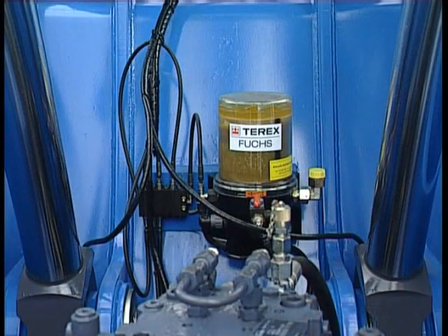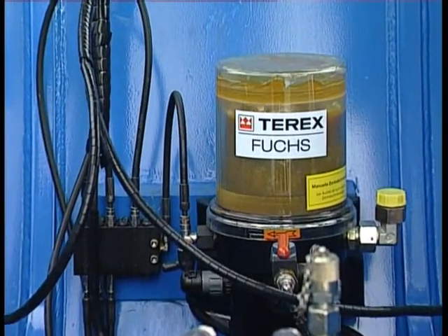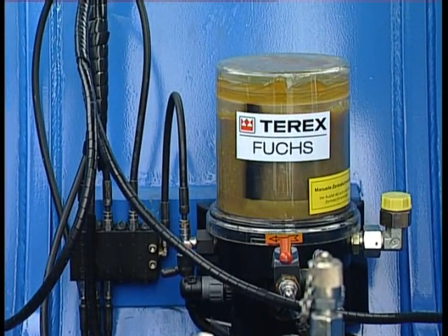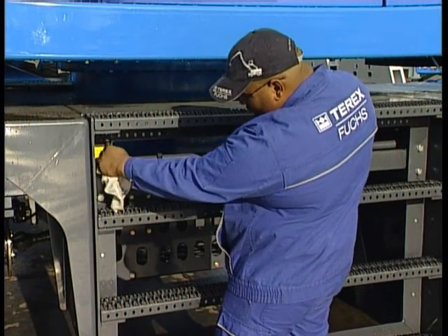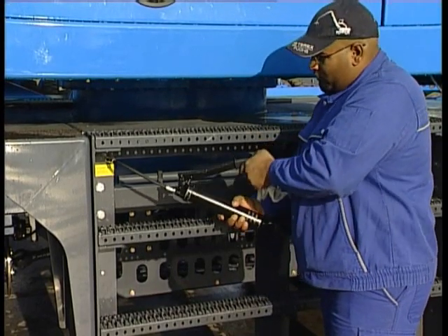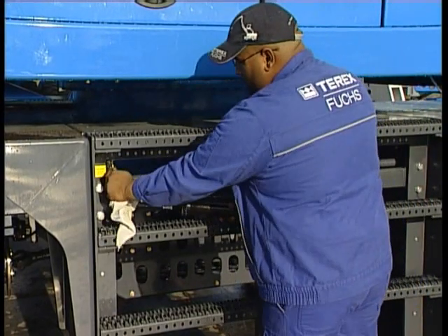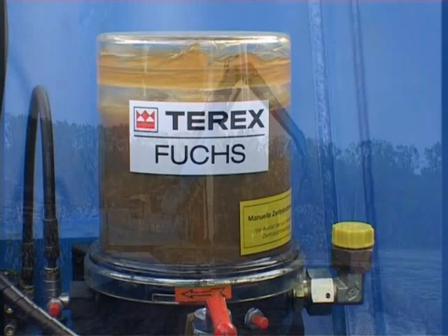The central lubrication system in the upper carriage comes as standard and allows excellent lubrication, minimising wear. Even the undercarriage is provided with lubrication at all the most relevant points via a central lubrication nipple. As an option, this lubrication nipple can be replaced by an automatic pump like the one supplied on the upper carriage.